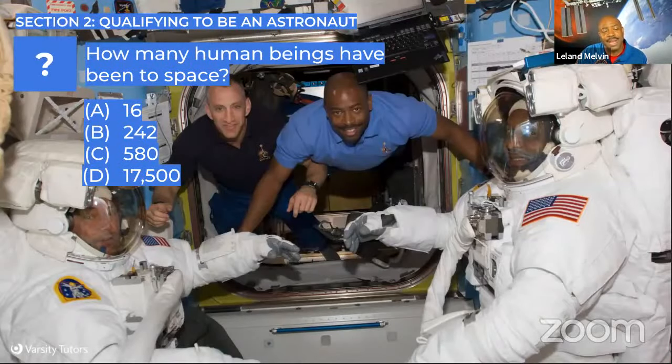So how do you qualify to become an astronaut? How many human beings have been to space? Is it A: 16, B: 242, C: 580, or D: 17,500? The answer is C: 580. Lila got it. Looking at the numbers: 16 is the number of orbits the space station does around the planet every day; 580 is the number of people who have actually been to space; and 17,500 miles per hour is the speed that the space shuttle — and the International Space Station — travels as it goes around the planet.